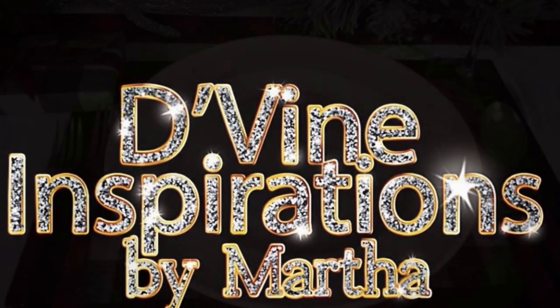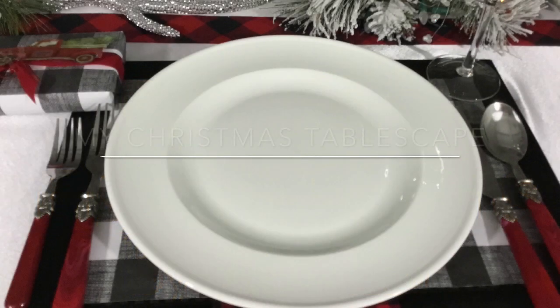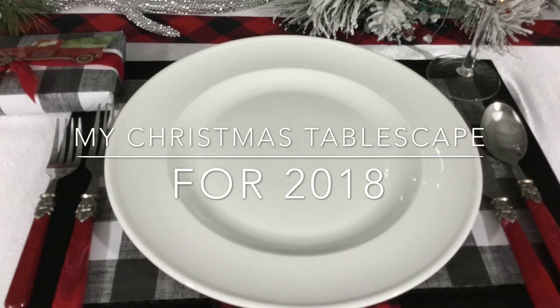Hello, friends, and welcome to the channel. Today, I'm presenting my Christmas tablescape for 2018. I hope you will be inspired as you watch.